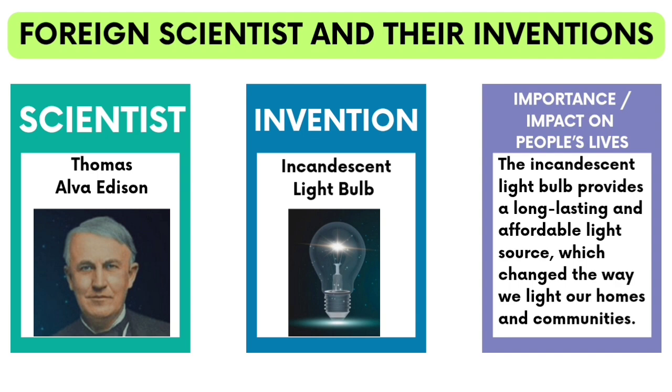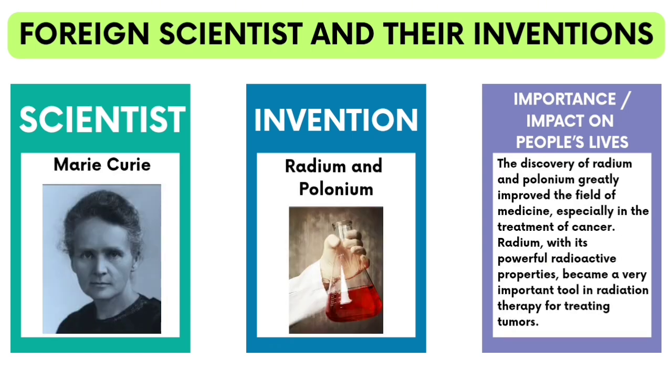Thomas Alva Edison's invention of the incandescent light bulb provides a long-lasting and affordable light source, which changed the way we light our homes and communities. Marie Curie's discovery of radium and polonium greatly improved the field of medicine, especially in the treatment of cancer. Radium, with its powerful radioactive properties, became a very important tool in radiation therapy for treating tumors.